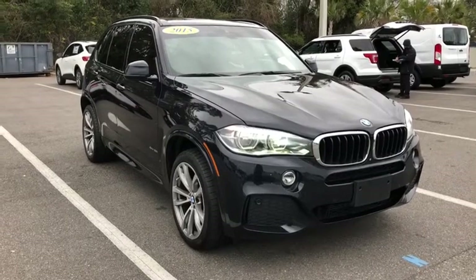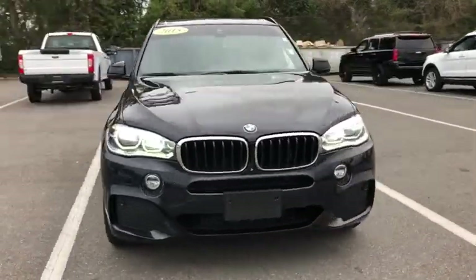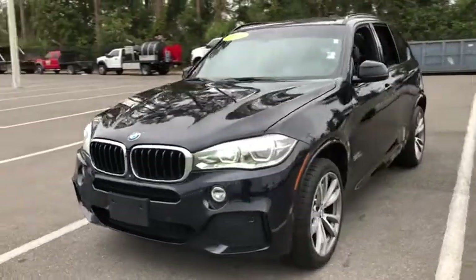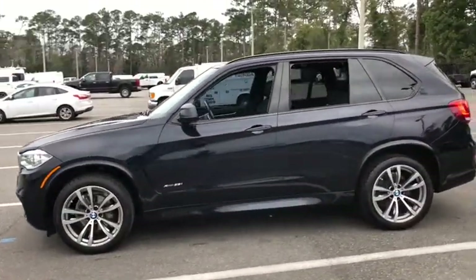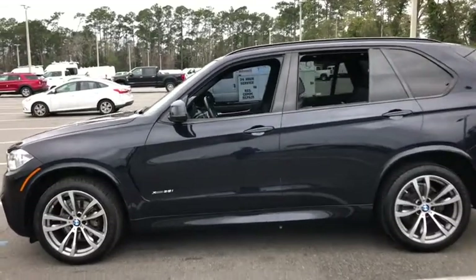Come test drive the 2015 BMW X5. The BMW X5 is an award-winning performance, space, and efficiency vehicle. This vehicle has less than 90,000 miles.